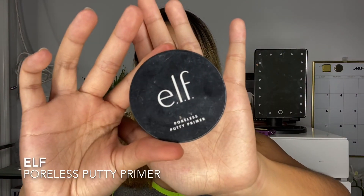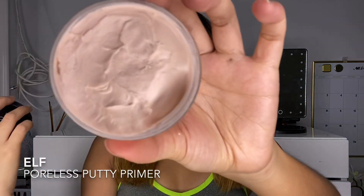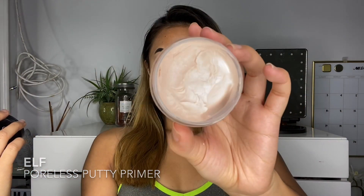Here we have the Elf Poreless Pudding Primer. I know a lot of you guys don't believe in primer, but I swear to you guys this one really works.